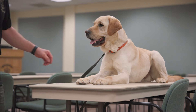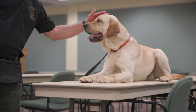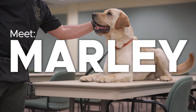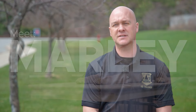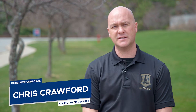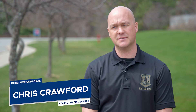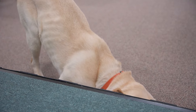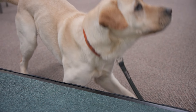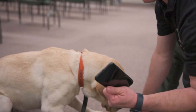Marley is a two-and-a-half-year-old yellow lab, and he's an electronic storage detection canine. He will be assisting us with the execution of search warrants in which we're looking for electronic devices. We concentrate on cases involving the exploitation of children and CSAM cases — cases that contain child sexual abuse material.